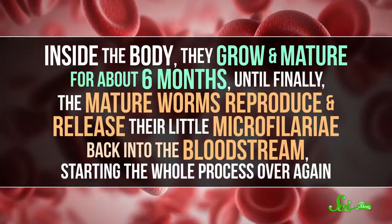Then they, no joke, crawl around until they find a way in, like the tiny hole made by the mosquito. From there, they have to wiggle their way through the skin tissue to get into small blood vessels so they can travel around the bloodstream, eventually making their way to the pulmonary arteries and lungs. Inside the body, they grow and mature for about 6 months, until finally, the mature worms reproduce and release their little microfilariae back into the bloodstream, starting the whole process over again.